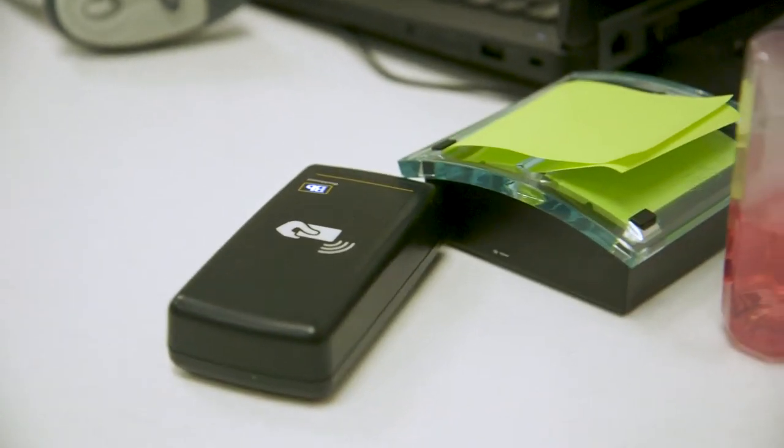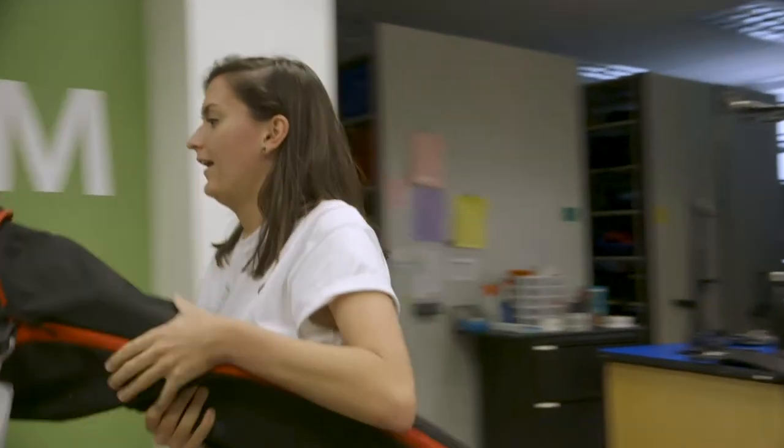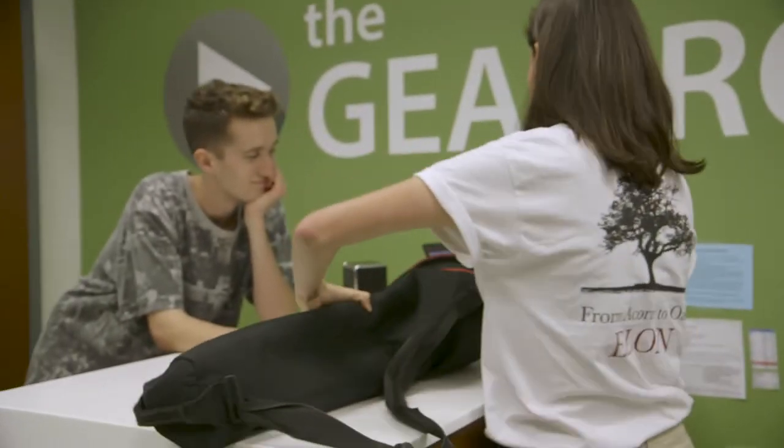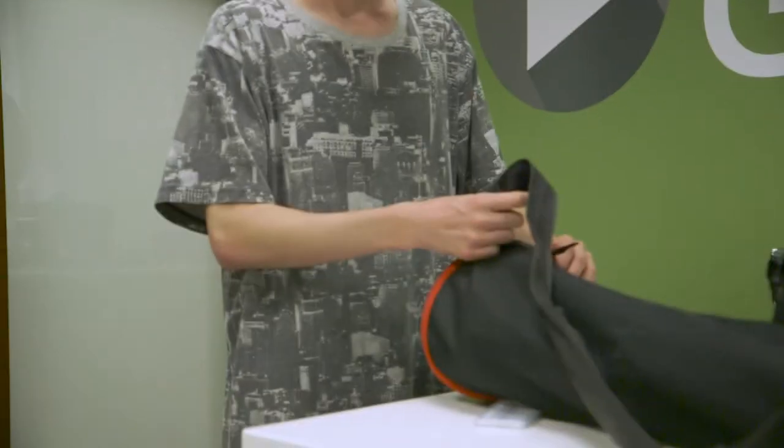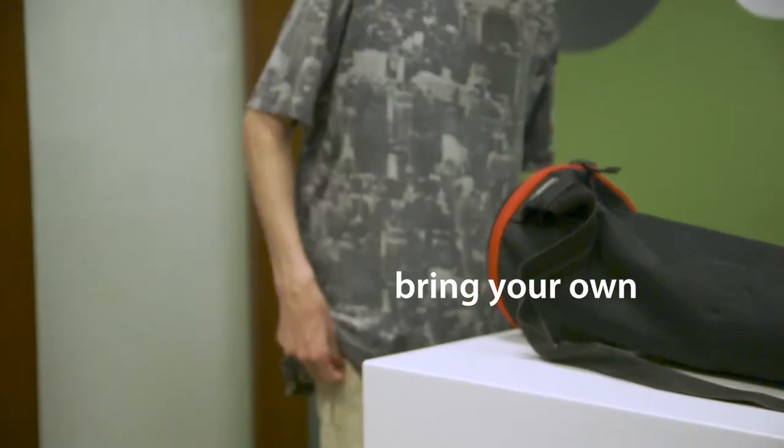After making your reservation on WebCheckout, come into the Gear Room with your Phoenix card to pick up your equipment. If you're planning on keeping your equipment overnight, the best time to come in is around 3 p.m. when the lines have died down. The Gear Room doesn't check out SD cards, so don't forget to bring your own recording media to your shoot.